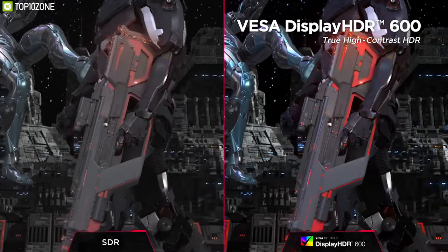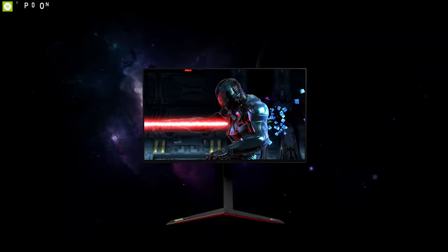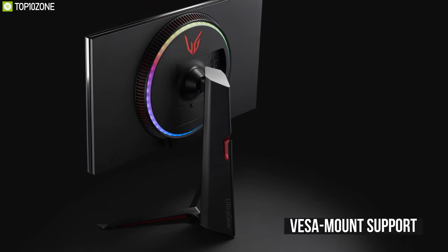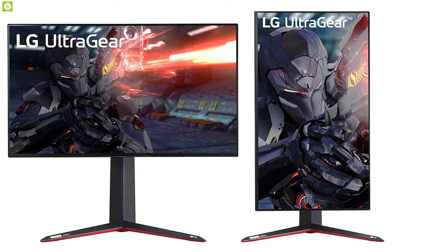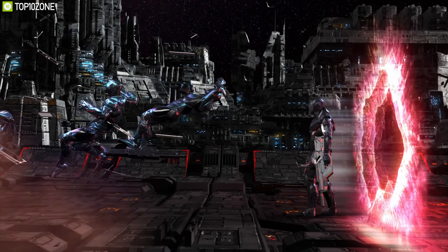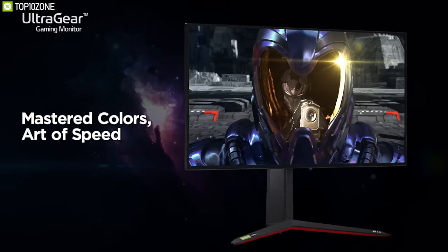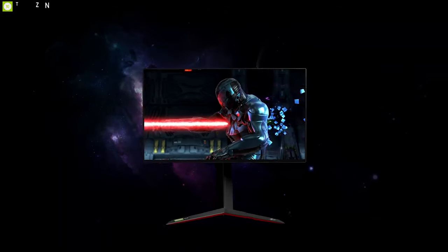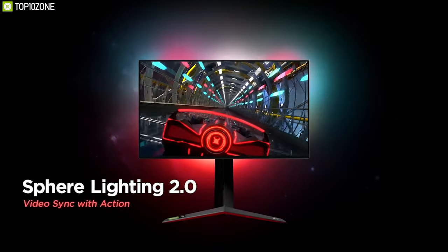Featuring VESA DisplayHDR 600 technology, it covers 98% of the DCI-P3 color gamut for lively and accurate colors to enhance your gaming experience. With 100x100mm VESA mount support, you can raise, lower, tilt, or pivot the monitor stand in just seconds for a flexible ergonomic design. With the perfect combination of borderless design, ultra-high resolution, and gaming features, the LG 27GN950 UltraGear ticks all the boxes, making it a perfect monitor for any gamers.